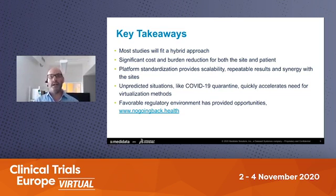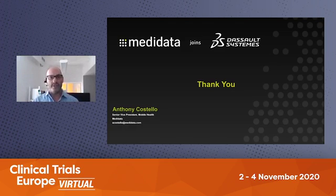I'll just end with a quick plug for a group that has kick-started in the last few weeks in the United States: nogoingback.health. I encourage all of you to go check out this website. It's a way to give a pledge to the idea that all the momentum we got with clinical trials technology during COVID should be continued. It's a way to say yes, I want to support continuing these types of technologies for the good of my studies, but also for the good of patients all over the world. Just wanted to thank you once again for participating in this conference. There is a live session of Q&A, so we'll be supporting that. My name is Anthony Costello, Senior Vice President from MediData. Thanks very much for your time today. Be safe, and I hope you enjoy the rest of the conference.